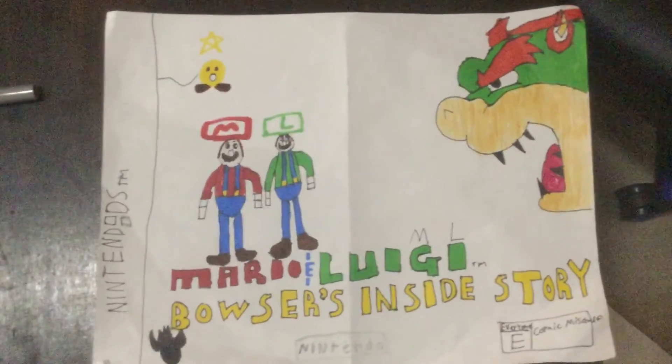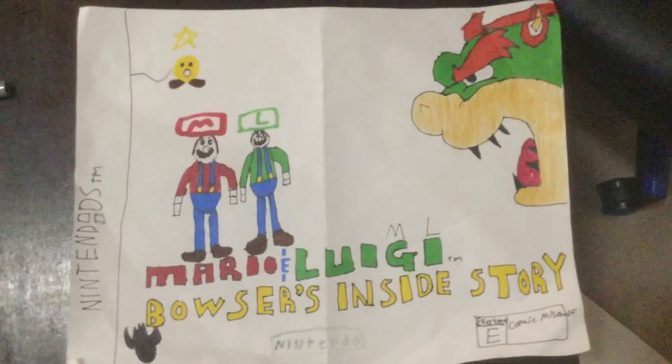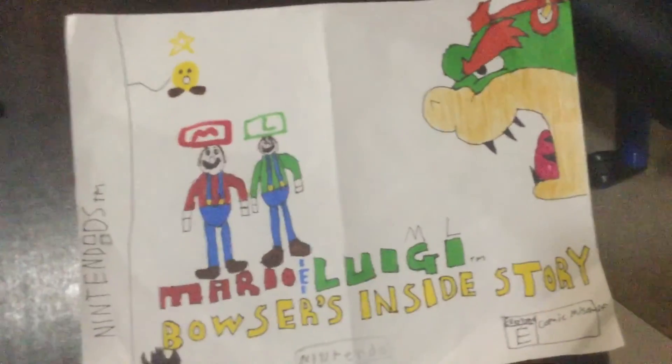I worked so hard on this picture. So that's it for this video. Thank you for watching, like the video, subscribe if you're new. I'll see you guys — peace out, have an awesome day!